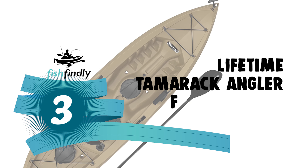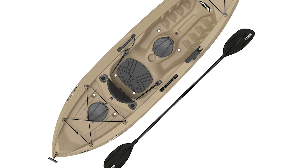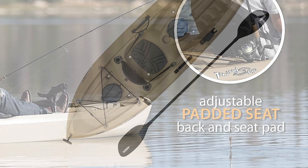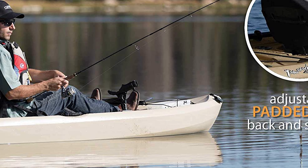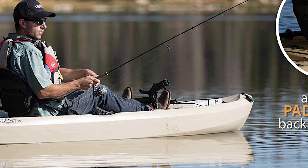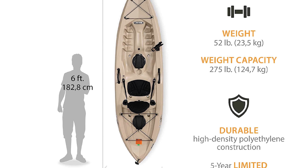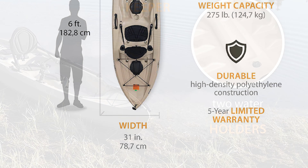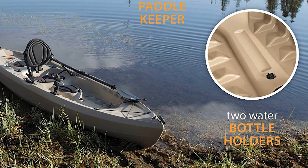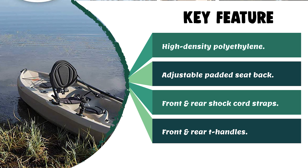Number three: the Lifetime Tamarack Angler Fishing Kayak. The Lifetime Tamarack is a sit-on-top fishing kayak that has a comfortable padded seat and backrest for long paddling and fishing adventures. It is designed for extreme safety and stability. The Tamarack has a stable flat bottom with deep tracking channels and stable chine rails. The kayak is constructed of blow-molded high-density polyethylene, making it durable, UV-protected, and impact-resistant. The front and back carry handles make it simple to transport to and from the waterfront. With rod holders, bungee cord lashes, multiple footrest positions, and two storage hatches, this kayak has plenty of extras to improve your rowing and fishing experience.